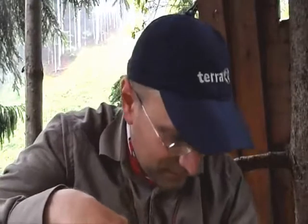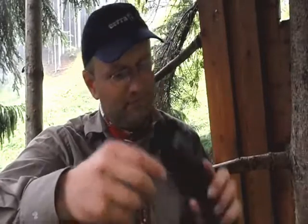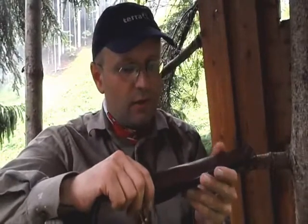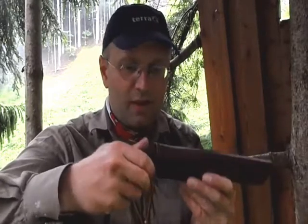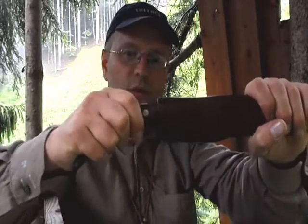My second knife. Normally it should be the Mora Clipper - I used it for a very long time - but then I got this beauty. I got the chance to buy this beauty from my friend on YouTube from Hunting and Survival. Thank you very much. This is my favorite knife, a full-tang knife.